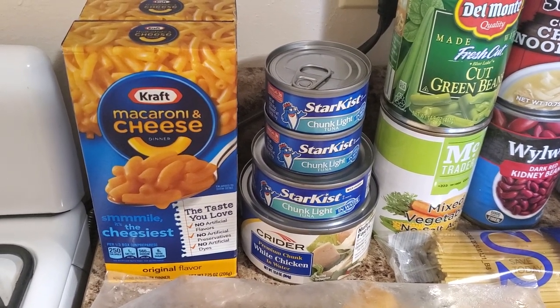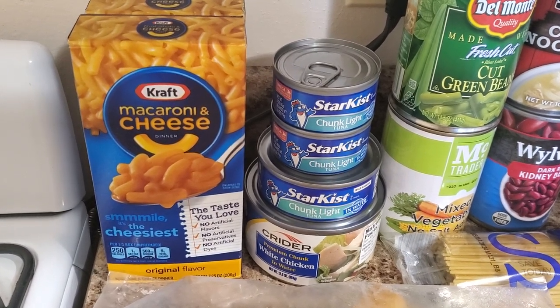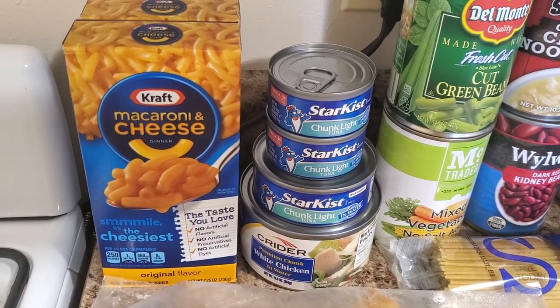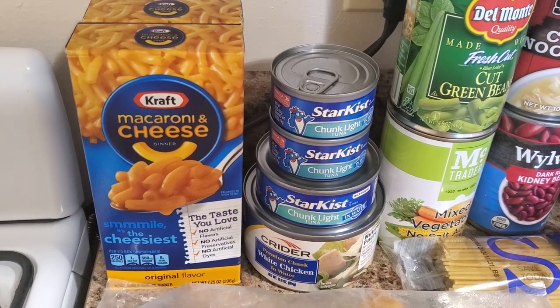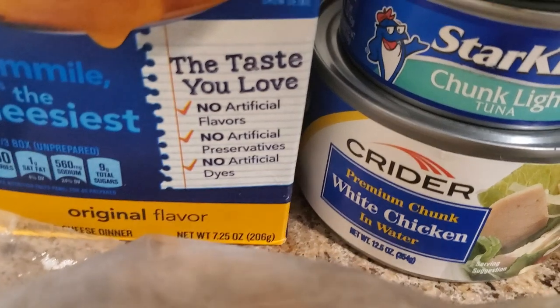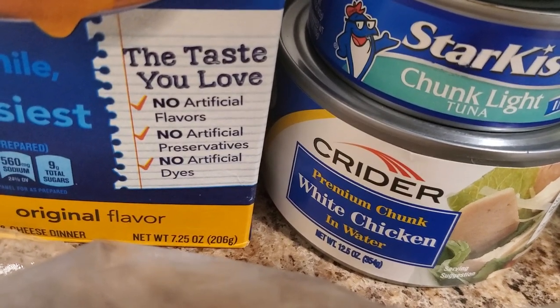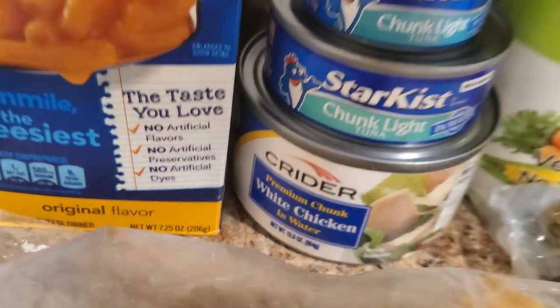Without further ado, here we go. There's macaroni and cheese, and I hadn't paid attention to a box like that, but when I looked in there and it said no artificial flavors, preservatives, or dyes — I was highly impressed.